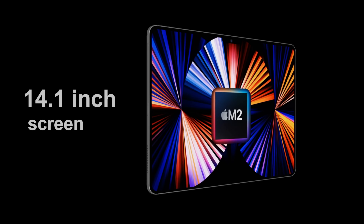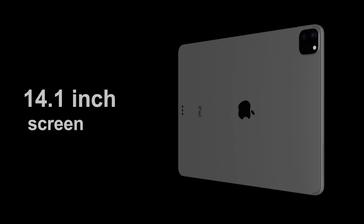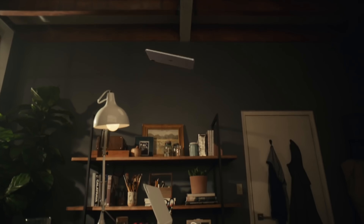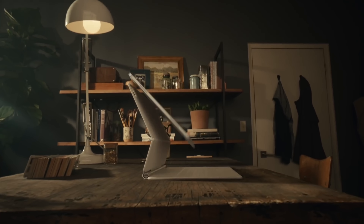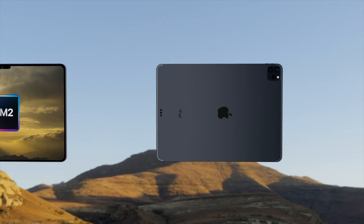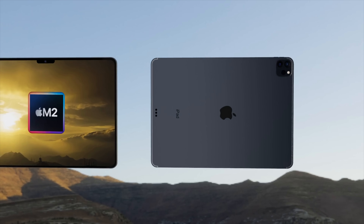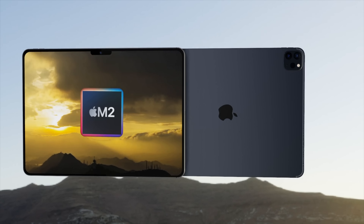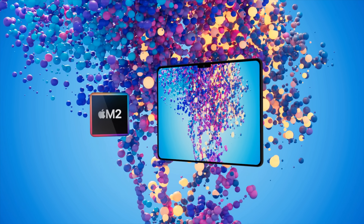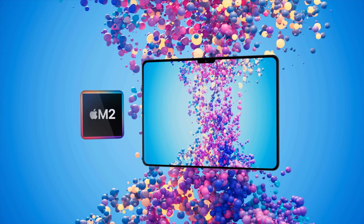For all you iPad Pro fans out there, great news — there is a 14-inch iPad Pro Max coming. Today I want to tell you more details about this and how this could change how we use the iPad Pro going forwards. I also want to do a summary of what to expect from the new iPad Pro Max, with features, design, and of course the expected release date and price.